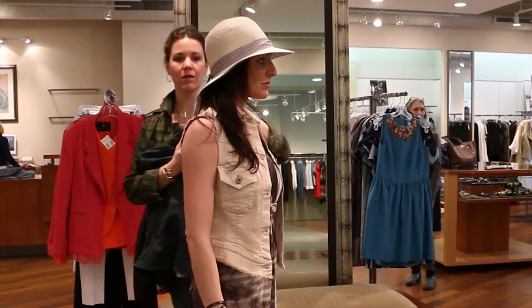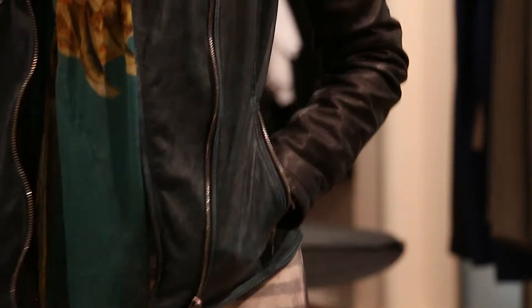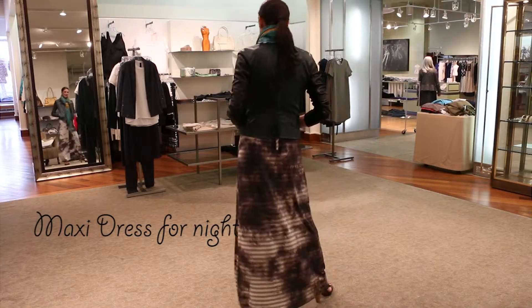Then you can take the same dress and put on a scarf, a leather jacket, a great heel, some sparkly earrings, and that will take your look from day to night.